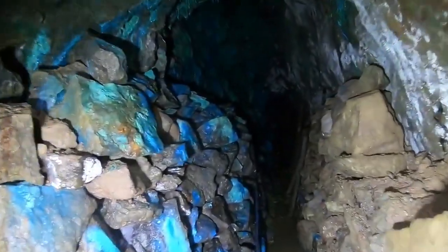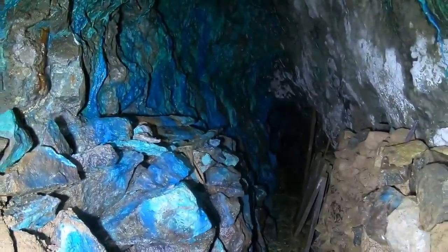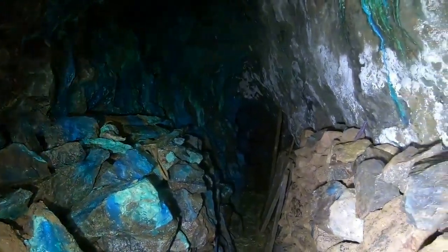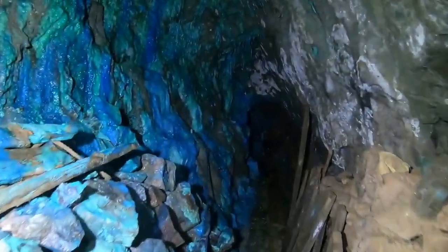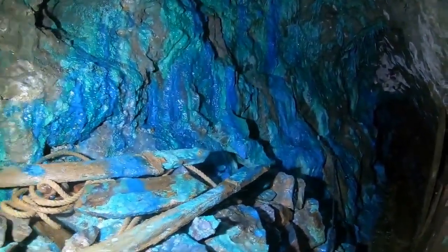Some very efficient use of space here. What they've done is they've stacked all the rocks which don't have any ore in them to one side in the tunnel, to save taking them out. It's an efficient way of stacking what they call the deads — the dead rock, the rock which doesn't have any copper ore or tin ore in it.